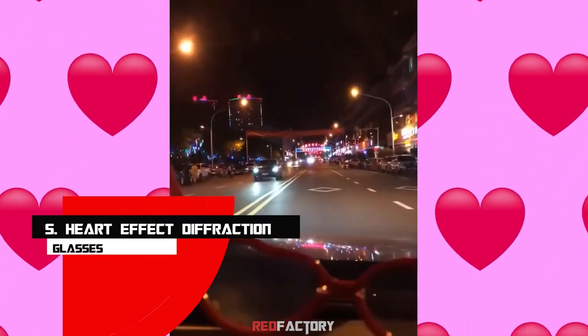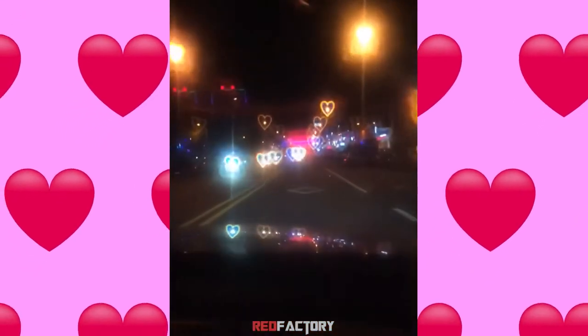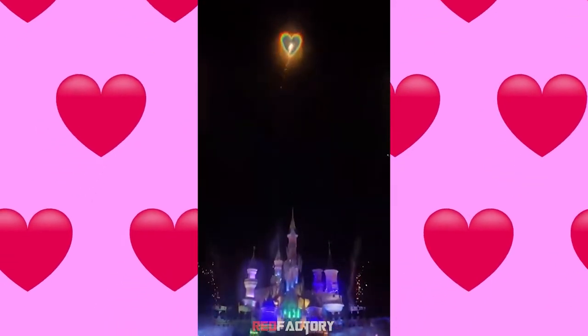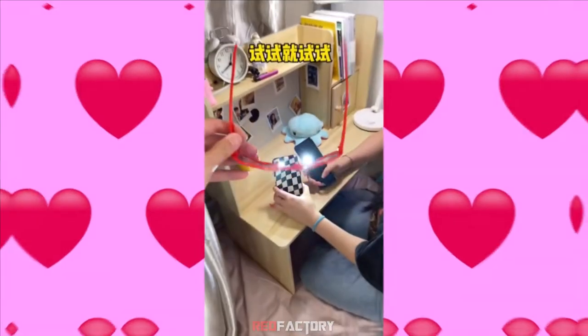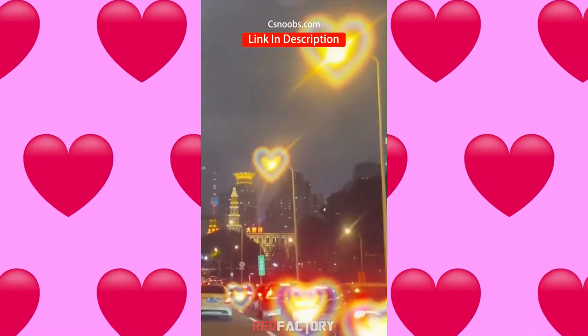Number 5: Heart Effect Diffraction Glasses. Another glowing product from the maker of the famous LED glasses. This one is a cute yet funky spec to pull up with. If you stand in front of a light source and look head-on at a point of light while wearing these glasses, the glasses will make the lights explode into rainbow hearts.